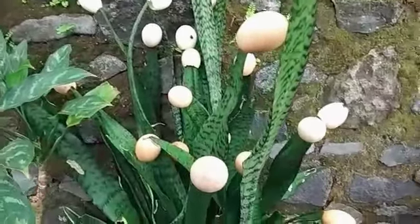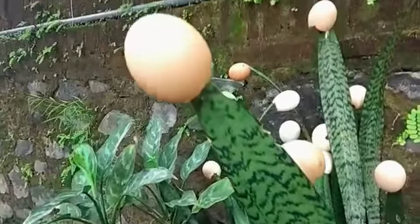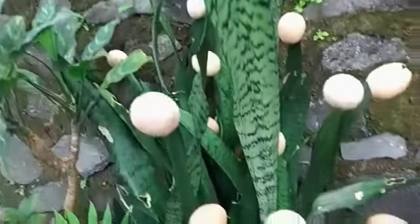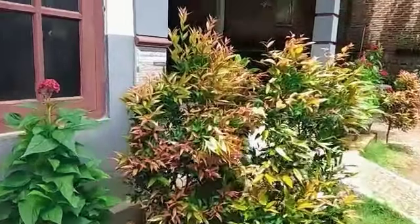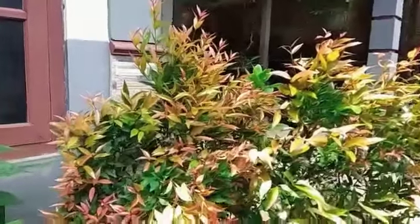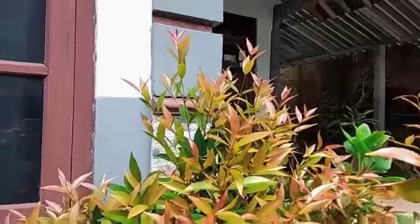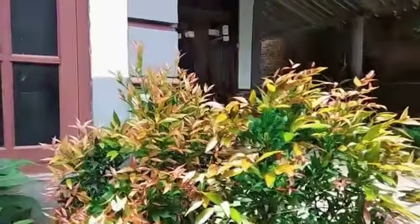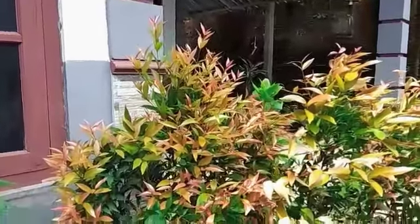The leaves are tall and green in color. This one in Bahasa is called pucuk merah, as you can see — so beautiful. It is not a flower but just leaves.